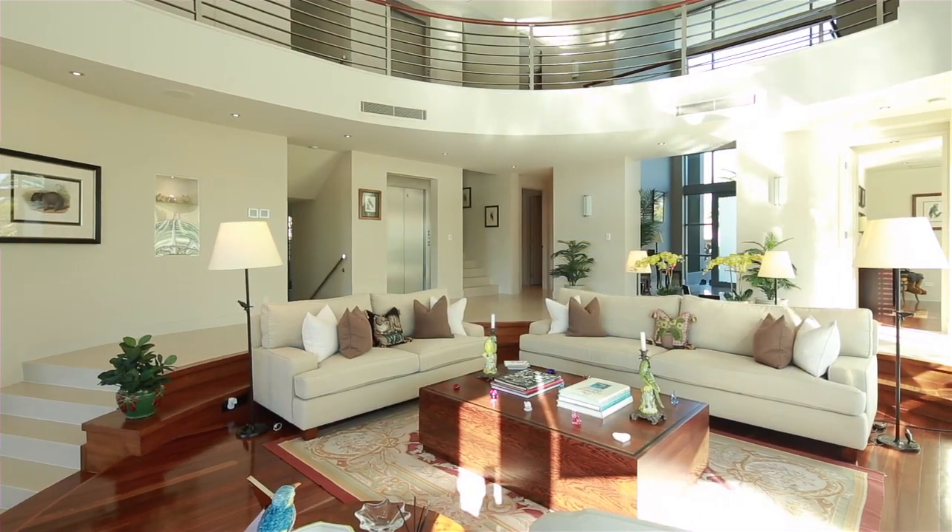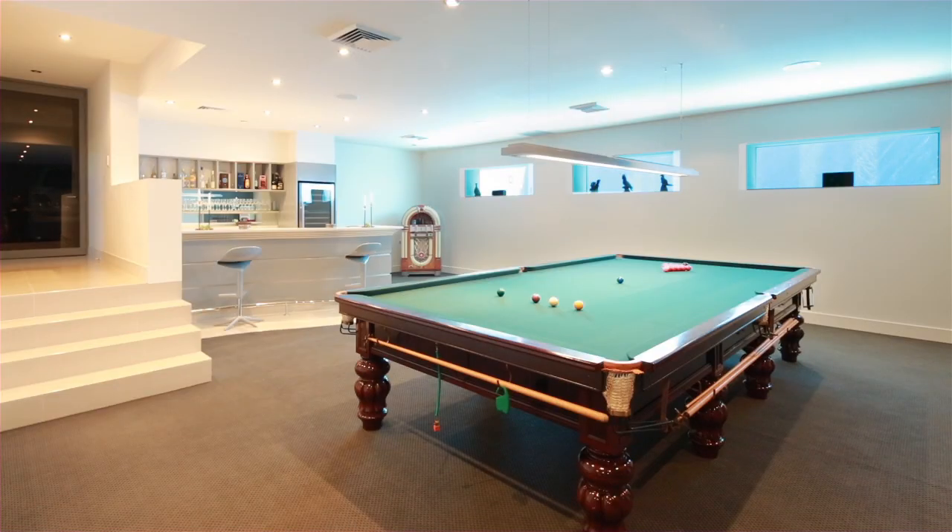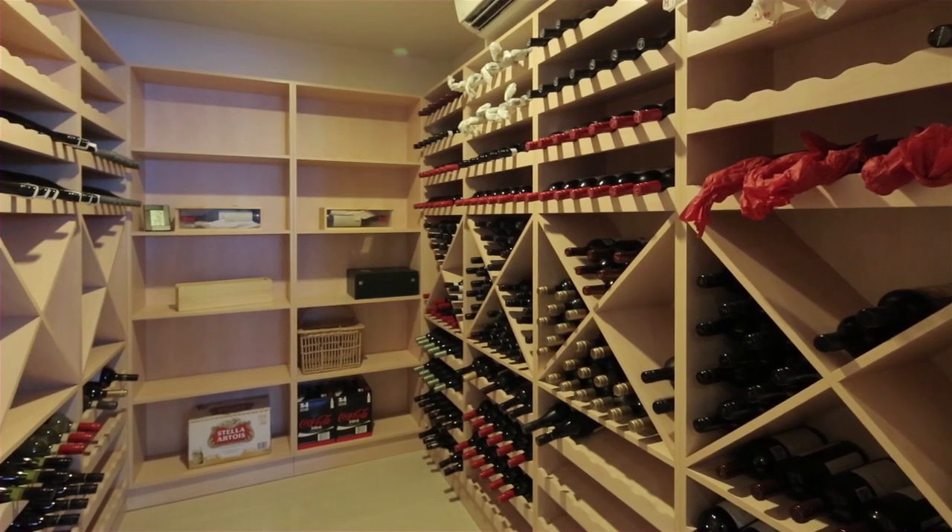The lower level is designed for entertaining, including bar, games room, climate controlled wine cellar and theatre room.